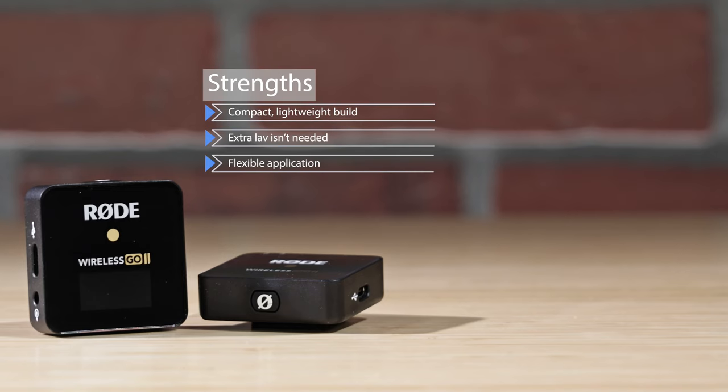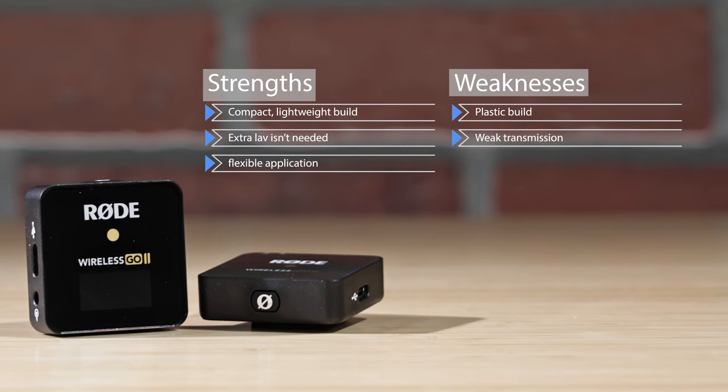For its strengths, it's got a compact and light build. If you can deal with seeing the mic, you don't need an extra lav, and it offers flexible applications through optional accessories. Its weaknesses are its plastic build and its weak transmission of 2.4 GHz wireless.